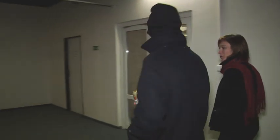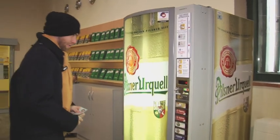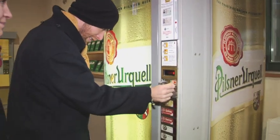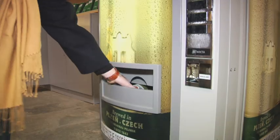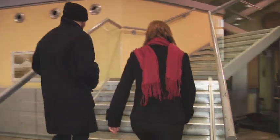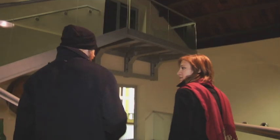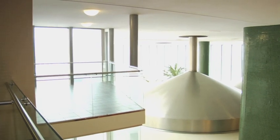Alright guys, so we're about to enter the brew house — the heart of the brewery. You have to verify your age here. Beer, Pilsen beer. Let's go inside.